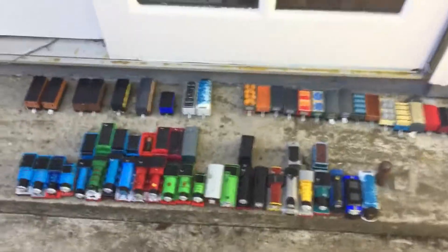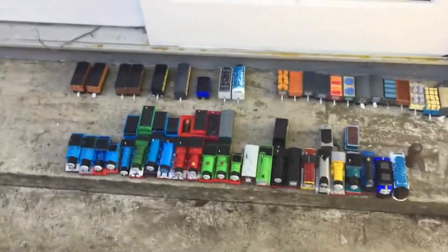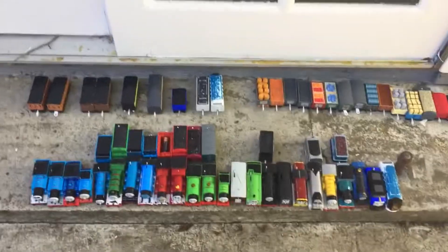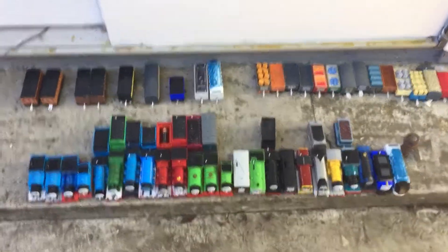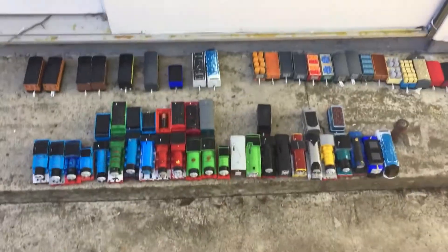So that is my entire Tomy Trackmaster and Play Real Thomas collection. It will grow bigger as time goes on, and I'm going to be active on this channel too. I hope you guys stay safe from COVID-19. This is Trankai signing out.